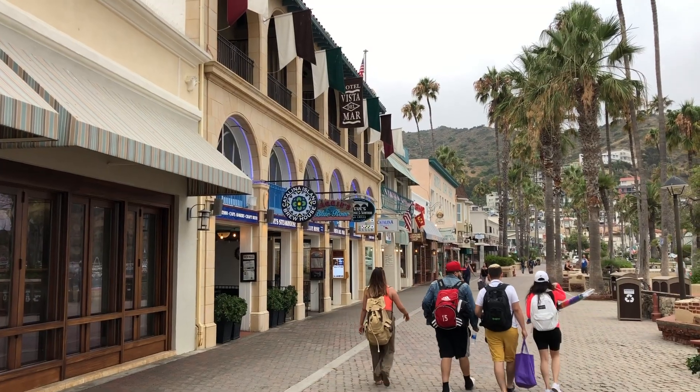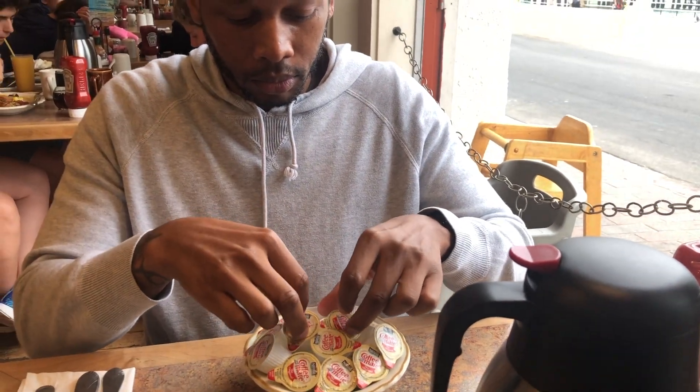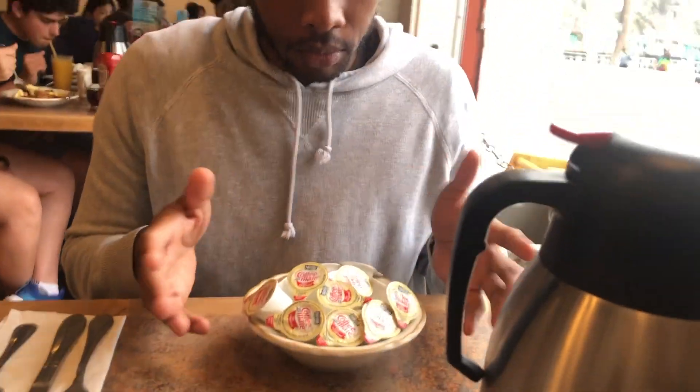Since we got there pretty early, we decided to get some breakfast and try to control my OCD. I feel better now. I don't use cream.